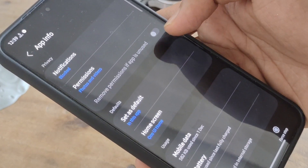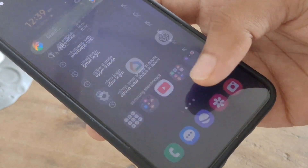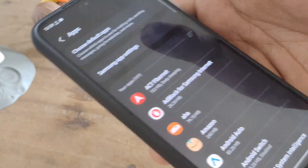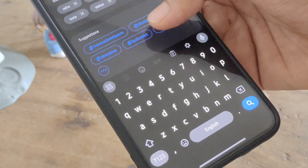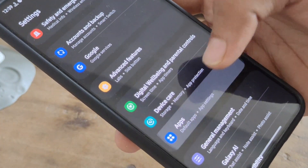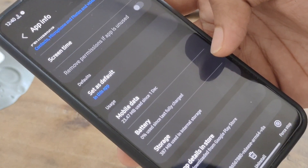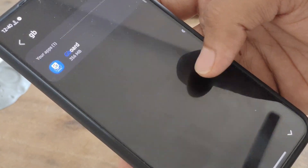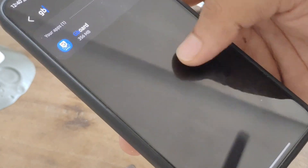Earlier my keyboard used to malfunction — sometimes it wouldn't open, sometimes it would abruptly open. Now look how smoothly Gboard opens, with no jitters or abrupt animation. I have also set Gboard to Restricted mode. Whatever apps stutter in the background or while in use, set them to Restricted mode. Go to Settings → Apps → select the app → Battery → select Restricted. After doing that, go to your Battery section.